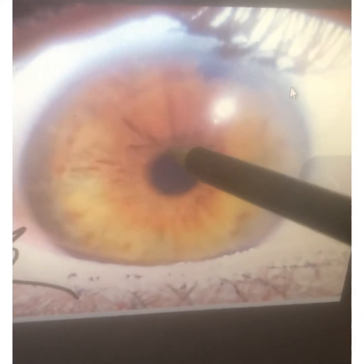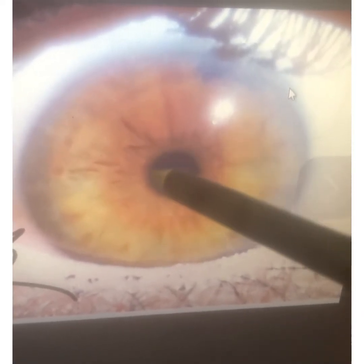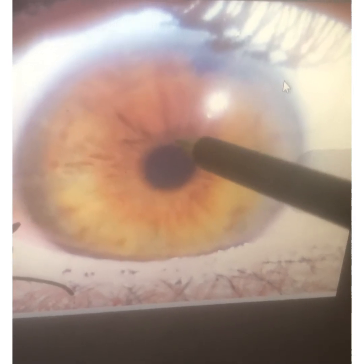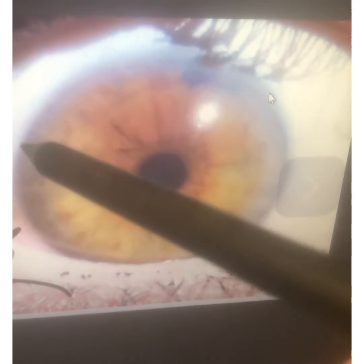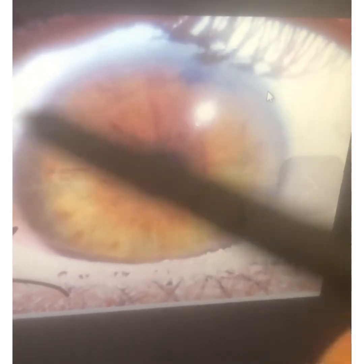If you look closely, you have a malabsorption ring — that dark ring around the pupil. This indicates you're not absorbing nutrients properly due to mucous plaque in the small intestine. You also have a thick skin ring, which indicates you're not sweating properly. The skin is not performing as it should.